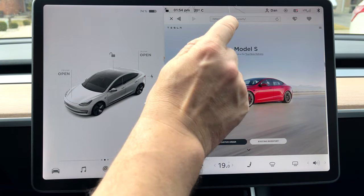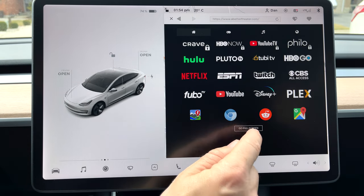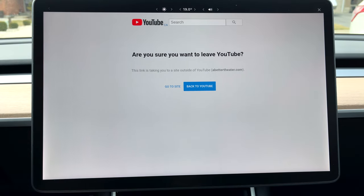Head over to your browser and type in abettertheater.com. Once there, go to Full Screen. You'll then be taken to what looks like a YouTube page — this is actually how it works, it taps into the YouTube full screen option. Once there, hit Go to Site and you now have access to multiple streaming options.